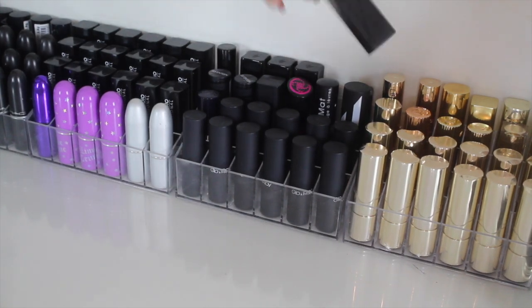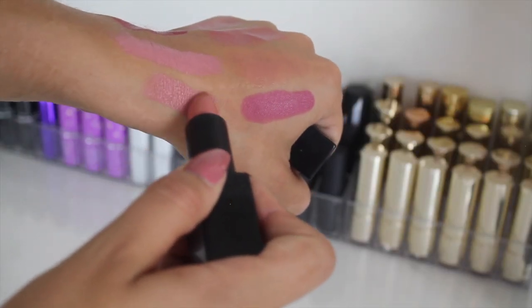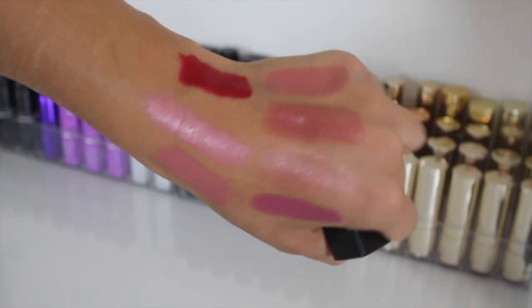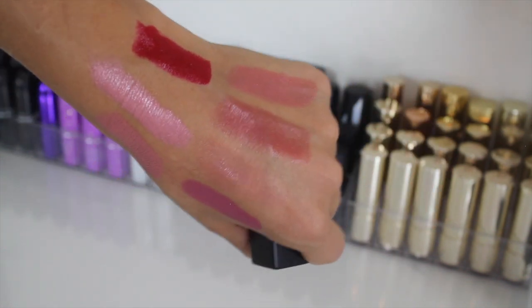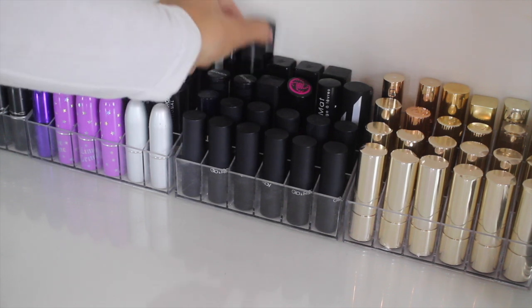Then at the back here, NARS, which is actually really pretty. This is a kind of peachy nude color but it's really beautiful — it is one of their matte colors. So nice. I think I'm going to have to wipe my hand off now.